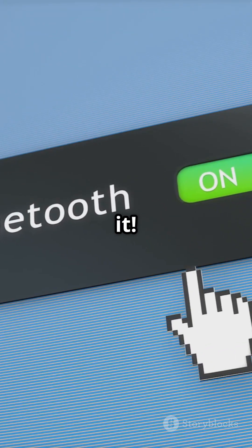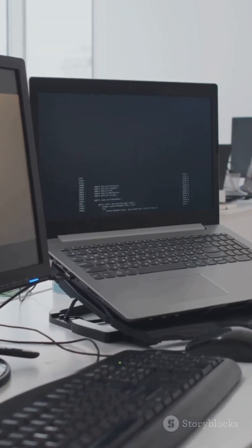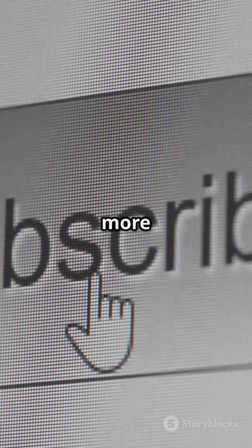And there you have it — the seven key parts of your desktop computer. Easy, right? Don't forget to subscribe for more tech tidbits.